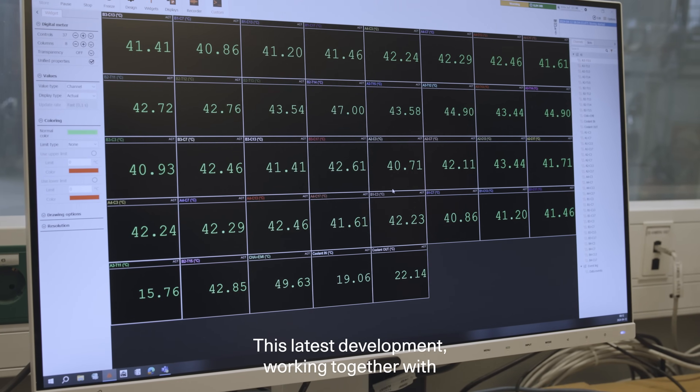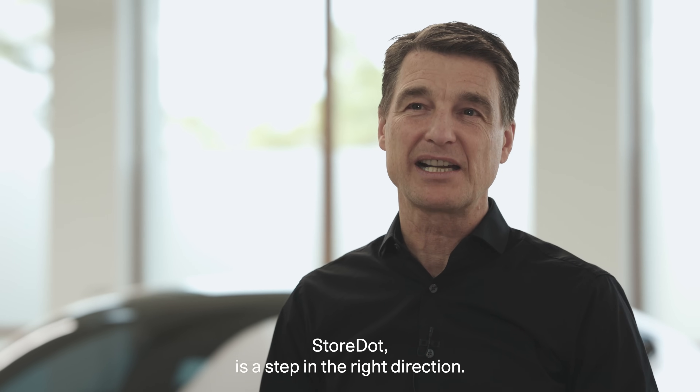This latest development, working together with StoreDot, is a step in the right direction.